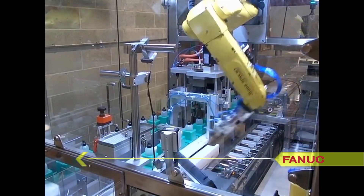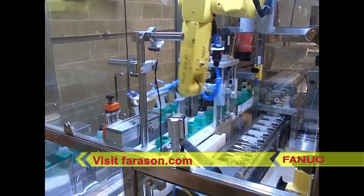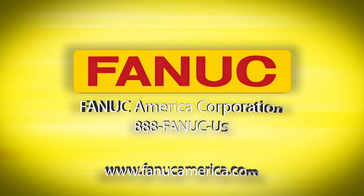To learn more about FANUC America Authorized System Integrator Ferrison, please visit Ferrison.com. To learn more about FANUC, please visit FANUC.com.